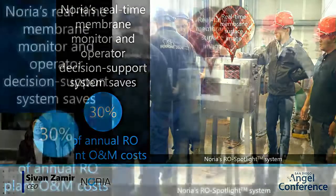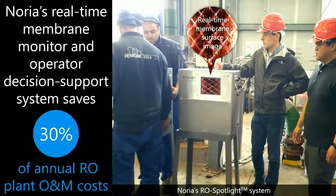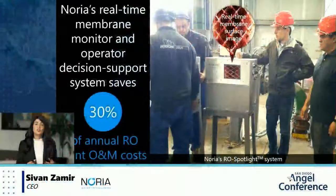Noria's solution is shining a spotlight on these expensive, sensitive, and hard-to-access membranes with the RO Spotlight real-time membrane monitor and operator decision support system. The RO Spotlight enables early detection of contaminants building up on the membrane surface from the deposit of the very first particle, and optimizes the entire RO process, cutting OPEX costs by up to 30%.